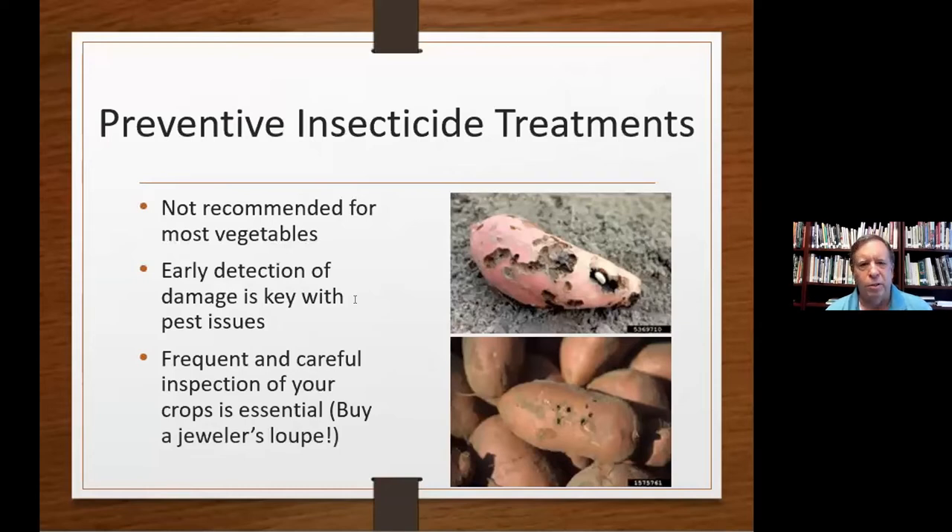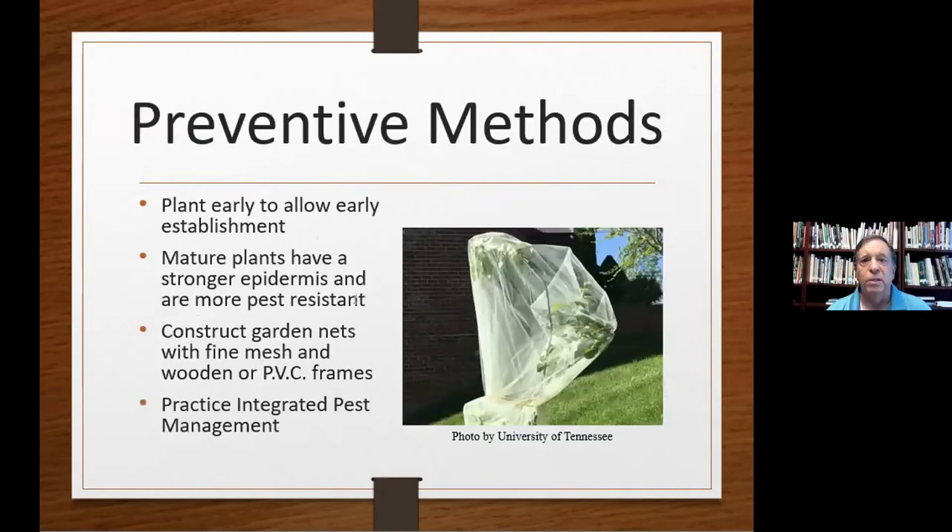Some people say let's just put preventive insect treatments on everything — well, that's not recommended for a lot of vegetables. Early detection is the key. That means frequent and careful inspection of your crops is essential. Buy a jeweler's loupe — you can get one for as few as five dollars on Amazon, or a fancy one for fifty. This 10x jeweler's loupe — get one and use it to inspect your crops. Once I start describing how small some of these bugs are, you'll see why you need one.